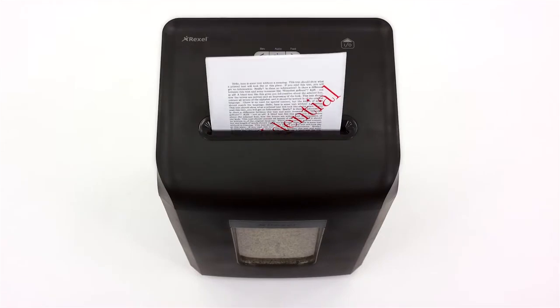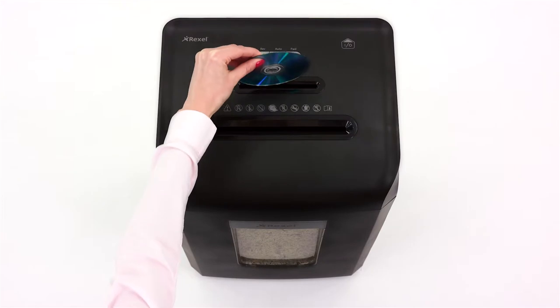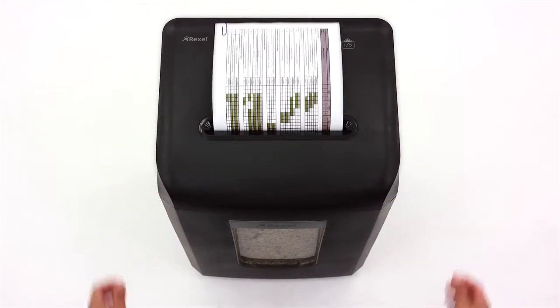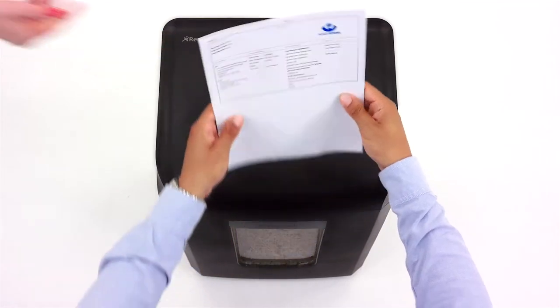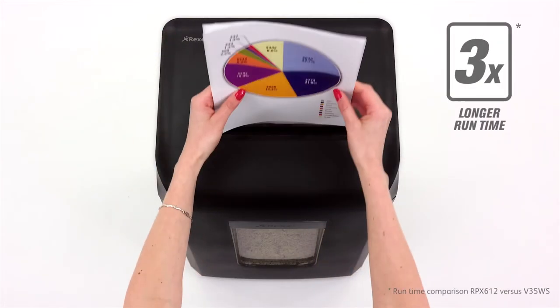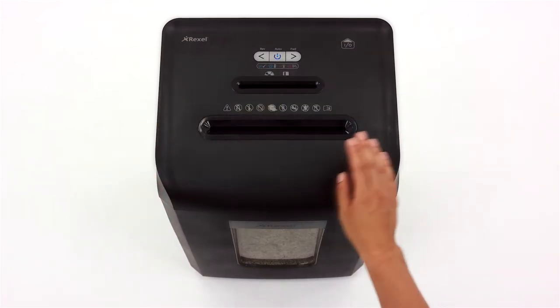So it shreds, and shreds, and shreds, and shreds. You get the idea. In fact, Pro Max shredders keep going for up to three times longer, so you can keep shredding until the job's done.